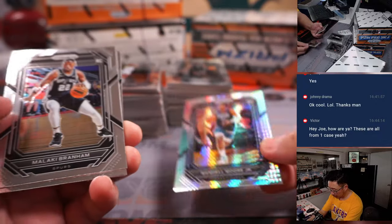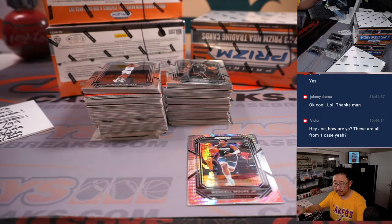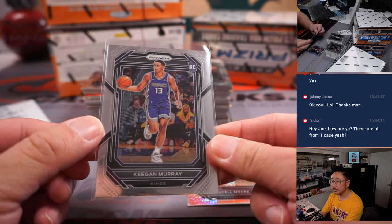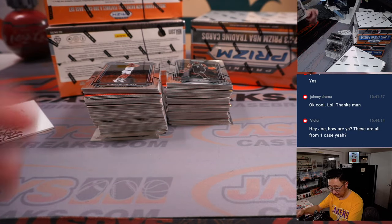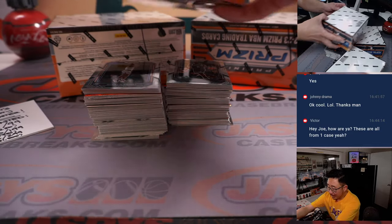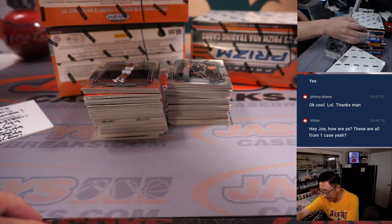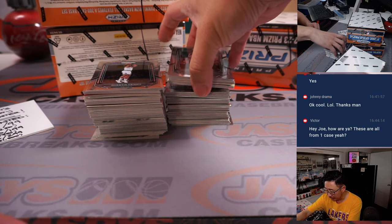Here's Wendell Moore Jr. rookie hyper for the T-Wolves. Sean Maddock has the Kings, gets that Keegan Murray. Wendell Moore Jr. goes to the T-Wolves — that'll be for Ron. Hi Victor, how's it going? These are all from one case — that's why we mark them, just to let you know they're from the same case. So if you watch the previous videos, you'll see Jason do those marks right there.